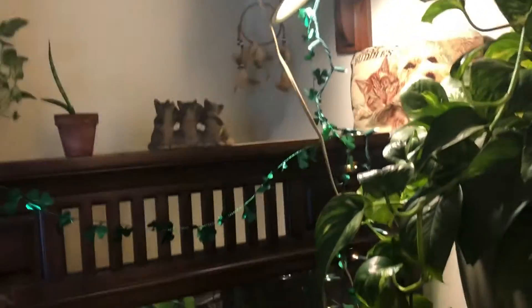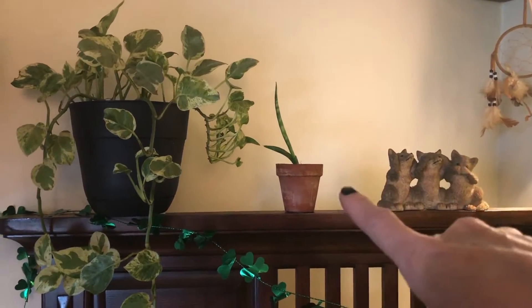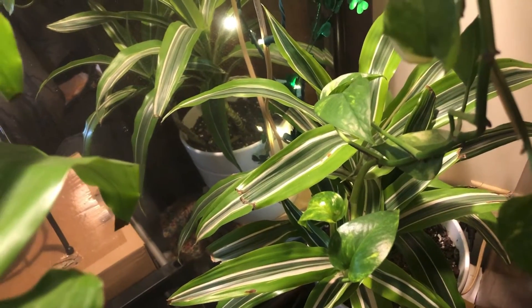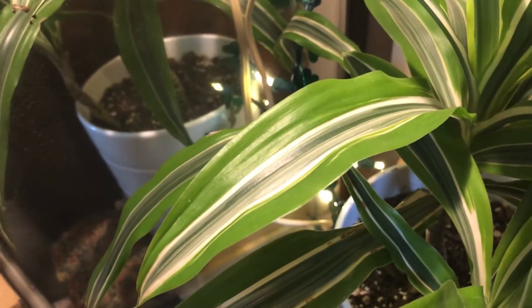Over here on this mirror that won't fit underneath the shelf — so I took it off and now I'm using it — I have a little tiny starfish and then another pearls and jade which is actually trailing pretty good. And back here, hidden in the back, I have a dracaena — I have about seven or eight of them and I'm not sure of the exact name, but it's really pretty with lots of different variegation in it — gray and white.